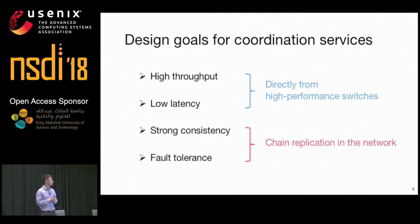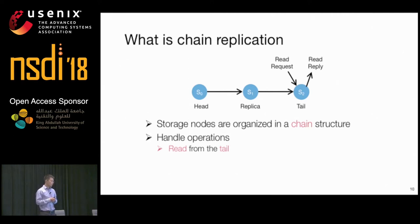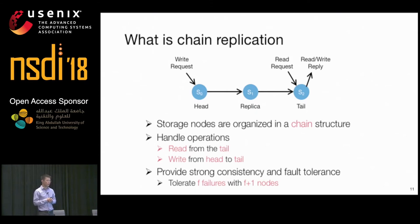Chain replication is a classic protocol to build storage systems. The storage nodes are organized in a chain structure containing a head, a tail, and all other replicas placed in the middle. To handle a read request, it is directly sent to the tail, which processes and replies to the client. A write request is sent to the head, processed by each node along the chain, and then replied by the tail. Chain replication ensures strong consistency, fault tolerance, and is able to tolerate F failures with F+1 nodes.